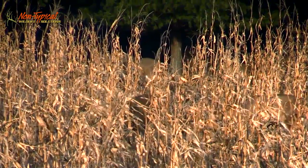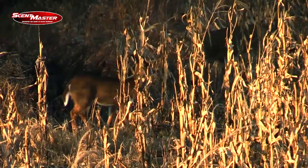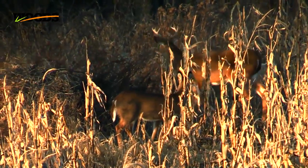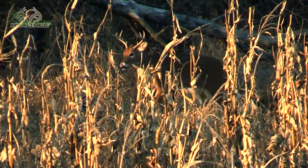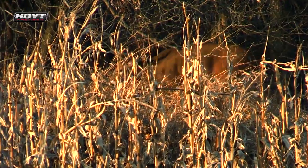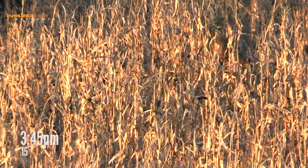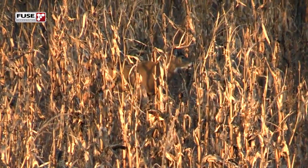There's four or five does that just worked their way into the plot — still really early in the afternoon, so we're expecting good things tonight. It's three o'clock on the dot. They started moving at about 2:20. There's some deer out in those beans over here too. Yeah, that's Krusty. God, he's out awfully early.